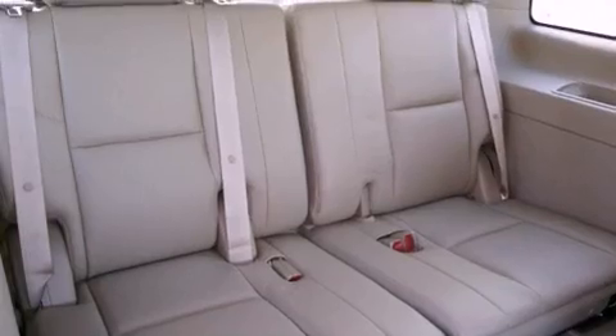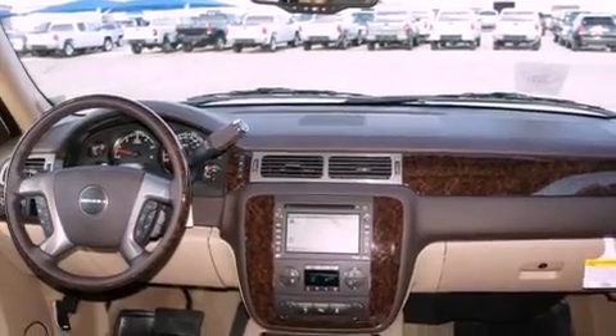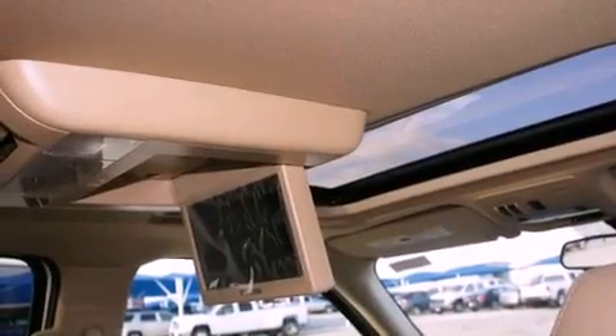The following features are also included: memory settings for the driver's seat positions, so you can recall your favorite position with the push of one button, a power passenger seat, a home link feature, and a digital information center.